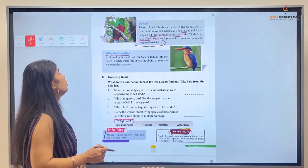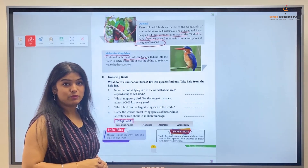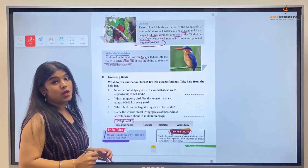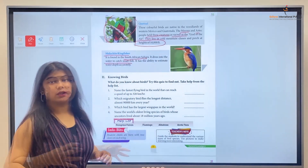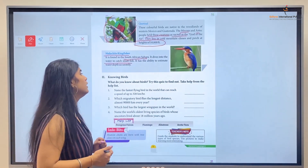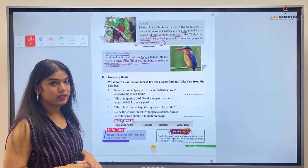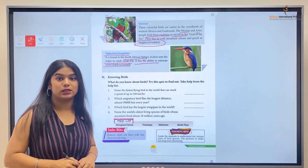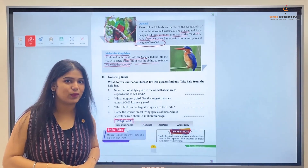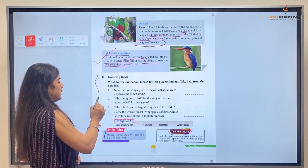This bird is found in the African Sahara region. It dives into the water to catch small fish. It has the ability to accurately estimate water depth, and it is very skilled at measuring the depth of water precisely.